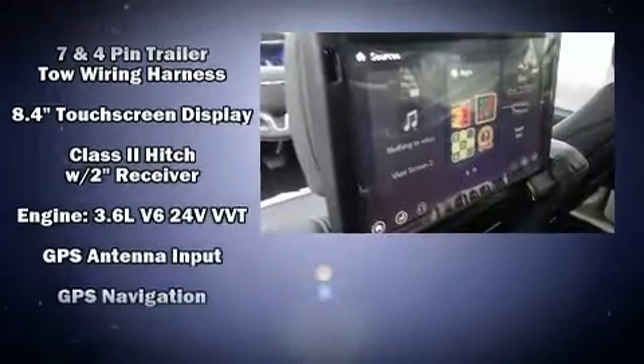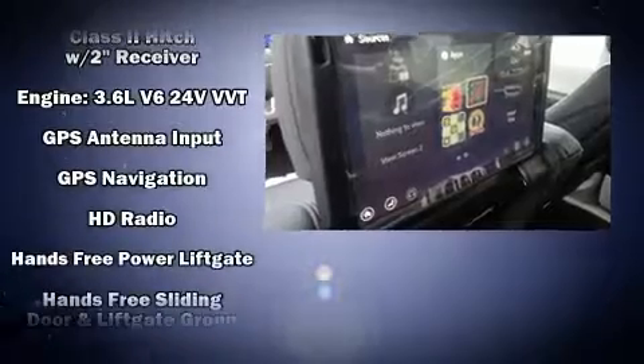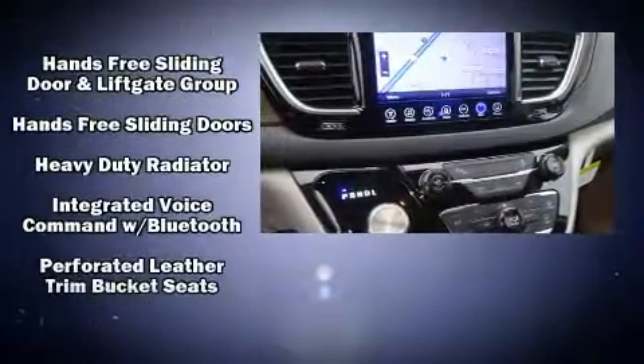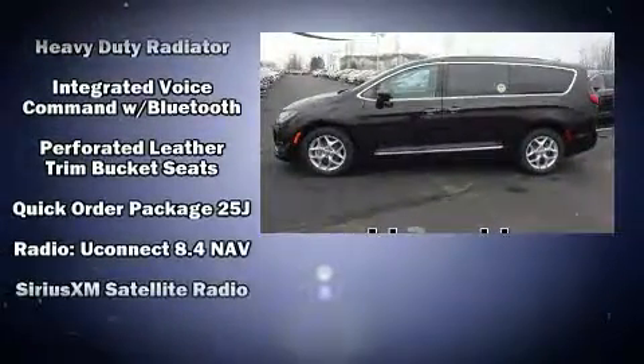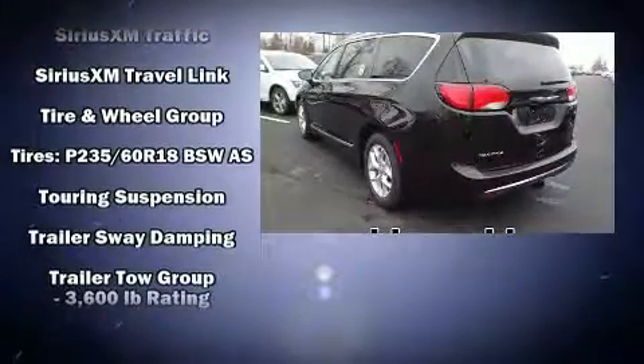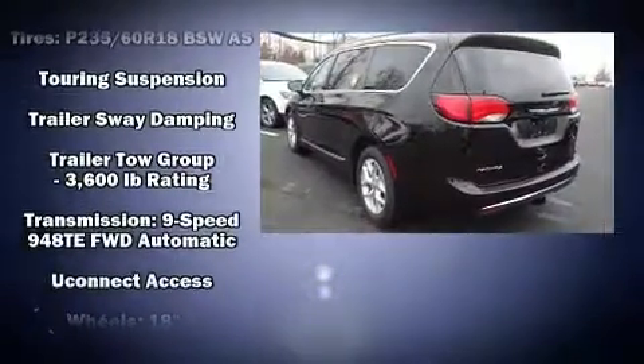Chrysler ensures the safety and security of its passengers with equipment such as front-side impact airbags, a security system, an emergency communication system, and four-wheel disc brakes with ABS. With electronic stability control supplementing mechanical systems, you'll maintain precise command of the roadway.